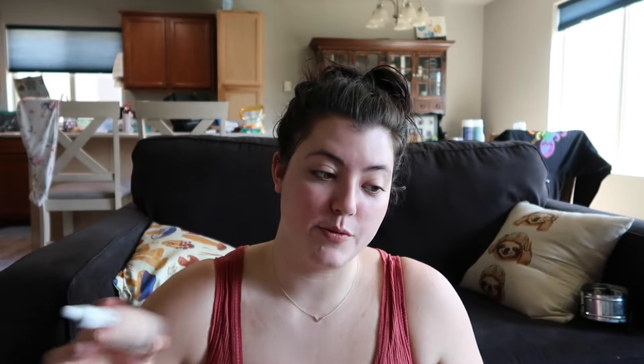Okay, I'm gonna start with my base. I'm gonna use the Skin Tint from Morphe 2. I haven't used it before, so we'll see how it goes — I think I got the right shade, we're gonna find out. Ooh, that is liquidy. I guess it'd go better if I could blend it in instead of just smushing it on my face. It does just look like my regular skin, which is nice.